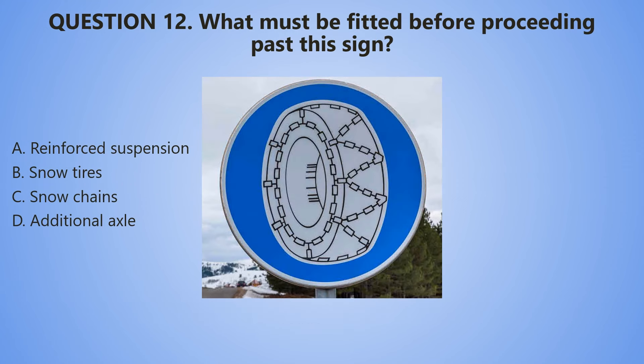Question number 12. What must be fitted before proceeding past this sign? A. Reinforced suspension. B. Snow tires. C. Snow chains. D. Additional axle.